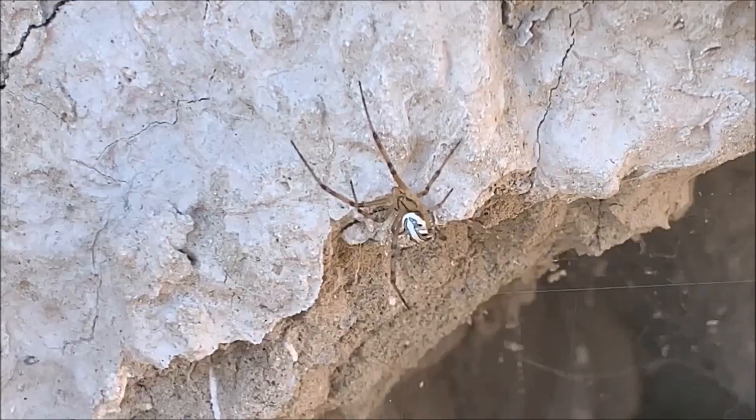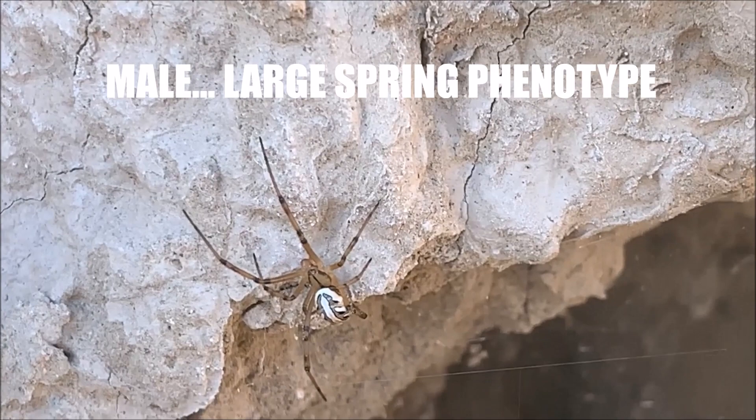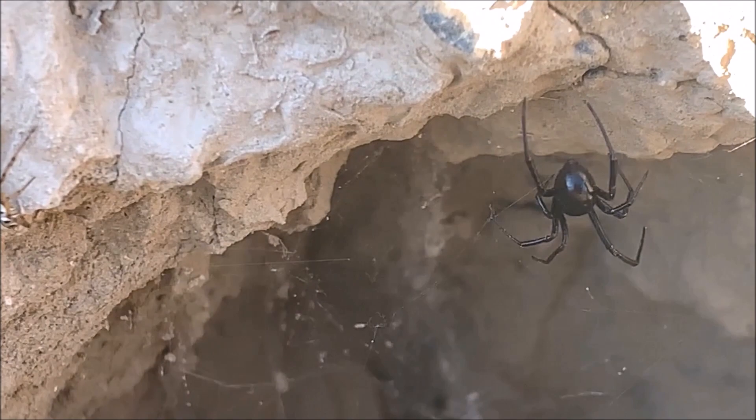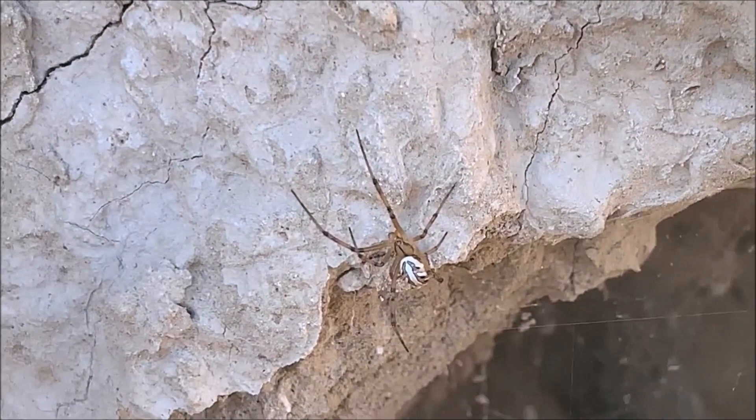So obviously this turned out to be a male. As you can see, the bulbs on the pedipalps — now these are very large. This is a springtime phenotype, and so they are very large males. As you can see, pretty close to the same size as the females, just a little smaller abdomen, which can throw you off and why you can assume they are a juvenile female.